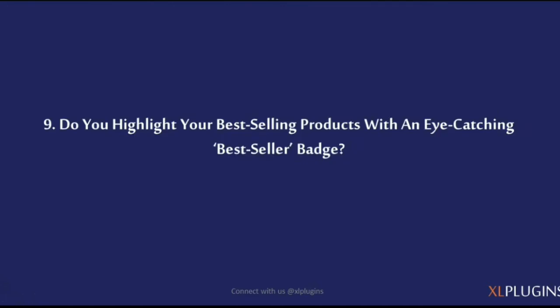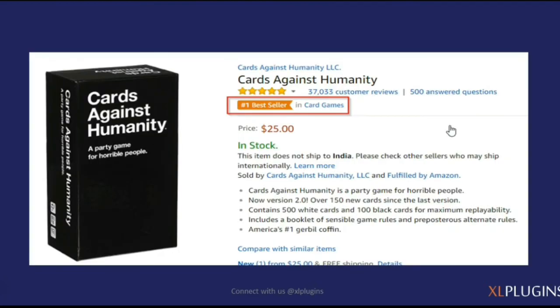Do you highlight your best-selling products with an eye-catching bestseller tag or badge? Amazon does this very clearly — it highlights the best-selling product with a bright orange bestseller tag. So if someone is looking for card games on Amazon, they'll clearly know that this one is the number one bestseller in the card games category.